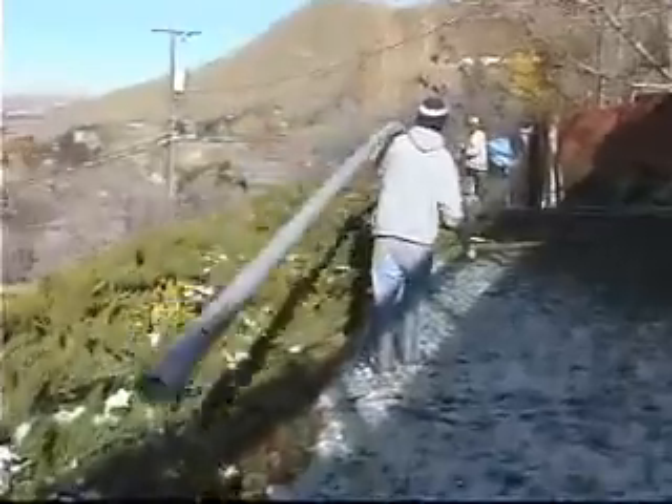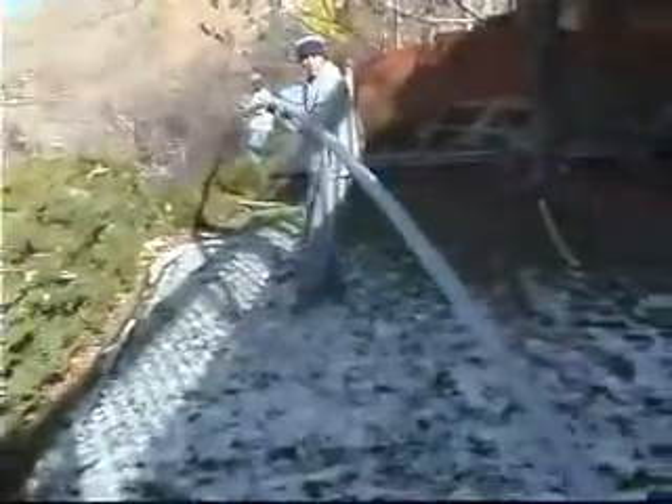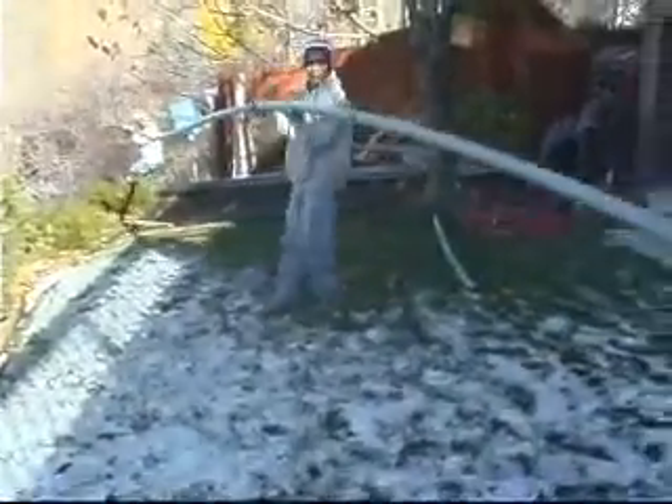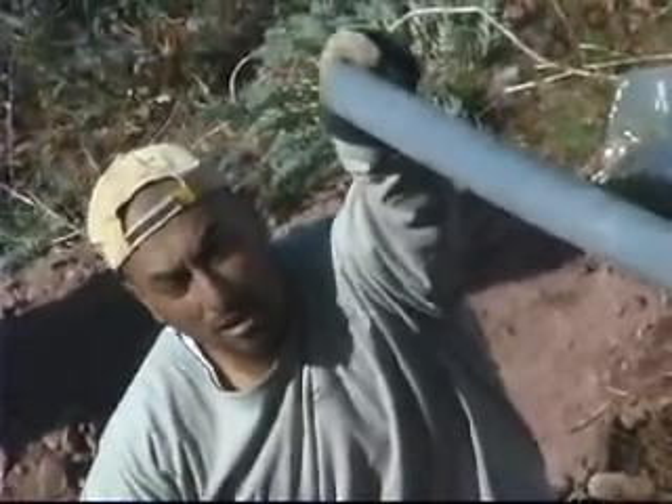We're going to dig down 18 inches and lay pipe for the conduit that's going to come from the solar unit up to the helm. Pure muscle — that's about all we got. No equipment. Just some good guys.